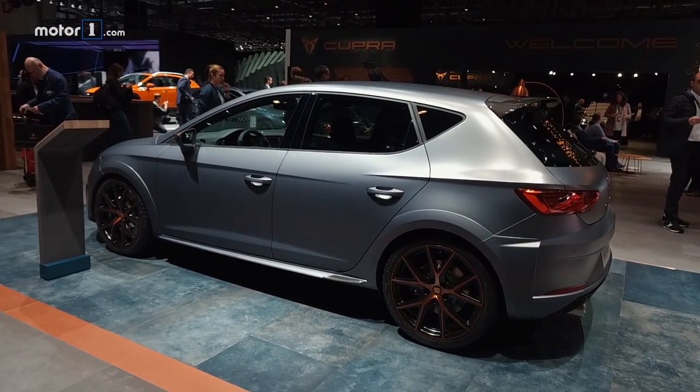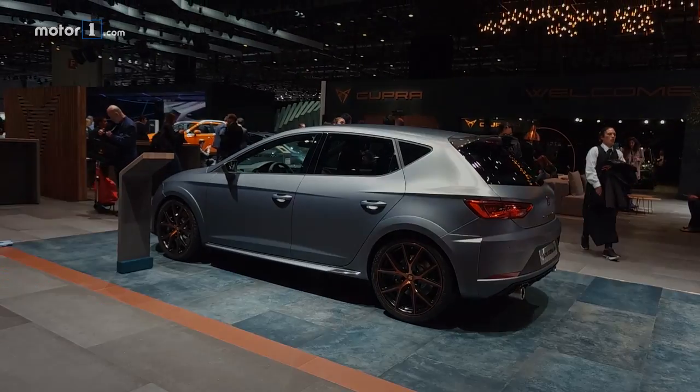For more on this car and every other debut from the Geneva Motor Show, be sure to visit us at MotorOne.com.